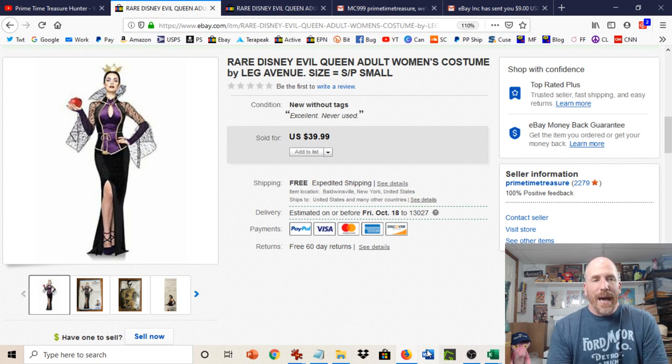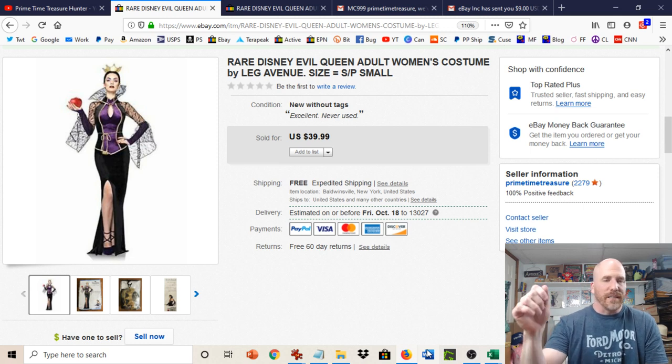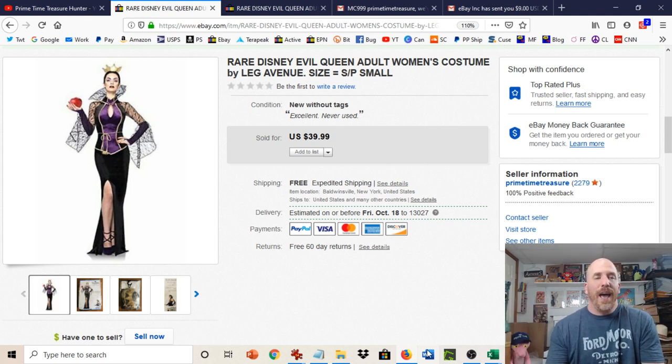So I get the item back, take it out of the bag to look it over and see what's wrong with the zipper. And of course there's absolutely nothing wrong with the zipper — it works absolutely perfect. It doesn't get stuck, it's not slipping down. I even have Mrs. Primetime — that's my wife, for those of you new to the channel — take a look at it to get a woman's perspective. She's like, there's nothing wrong with this zipper. And she confirms for me that this person is just trying to use item not as described to get a buyer's remorse return through.